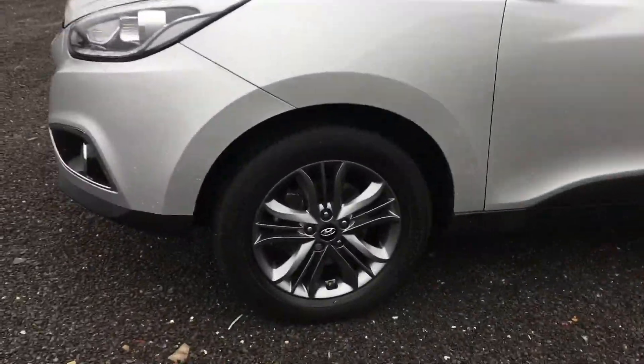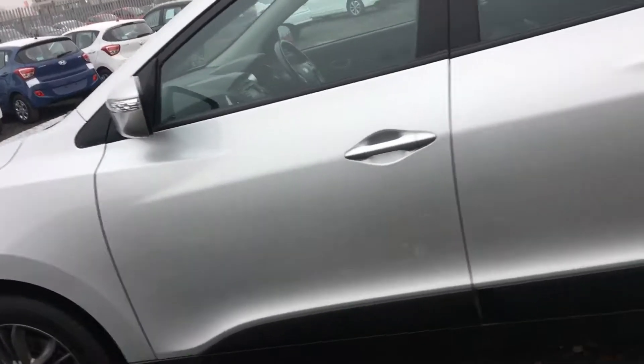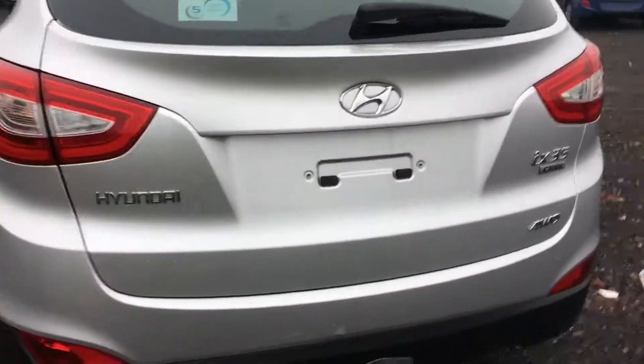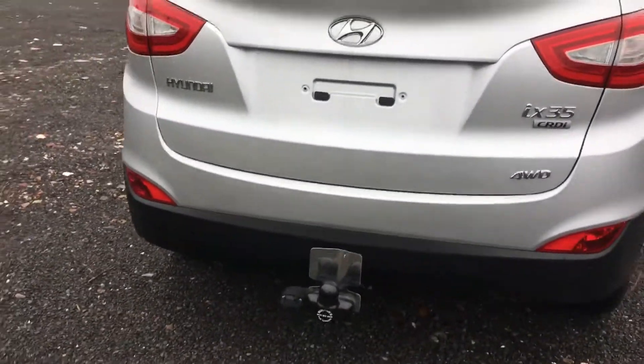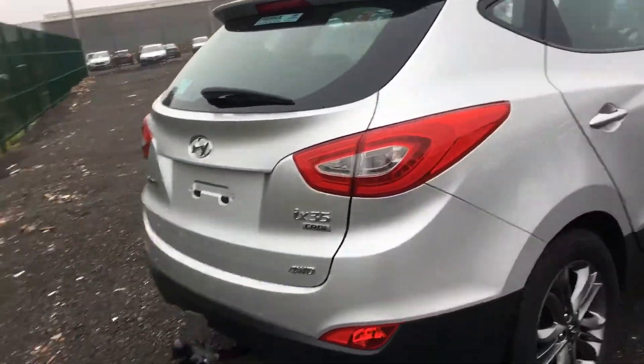This particular model is the 2 litre 4 wheel drive and it's the SE model. As you can see, you get the slightly darker alloys, you've got the indicators on the mirrors and it's in a really nice silver colour. With the SE model, you have your parking sensors, and this car already comes with a towbar.